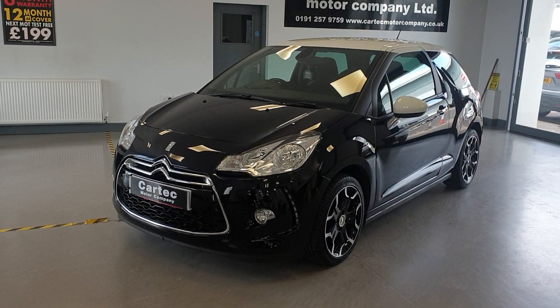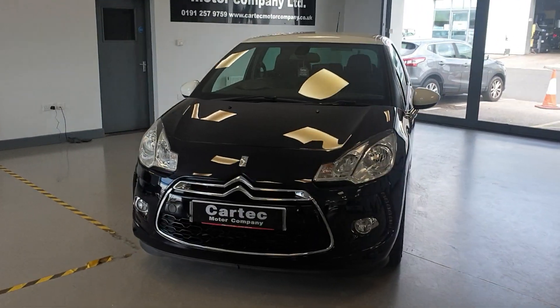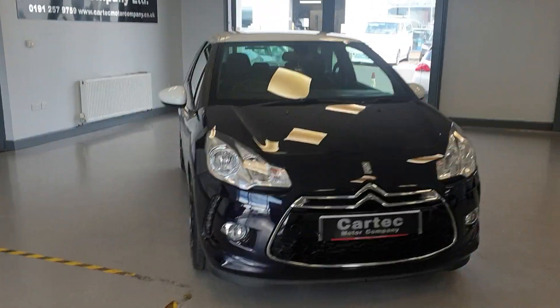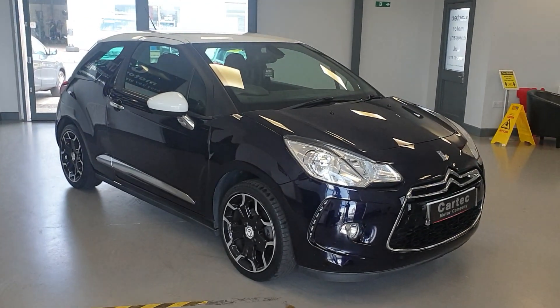Hello there, welcome back to CarTech. Check out this new arrival — it is the Citroën DS3. It is the D-Style Plus PureTech 1.2 petrol.